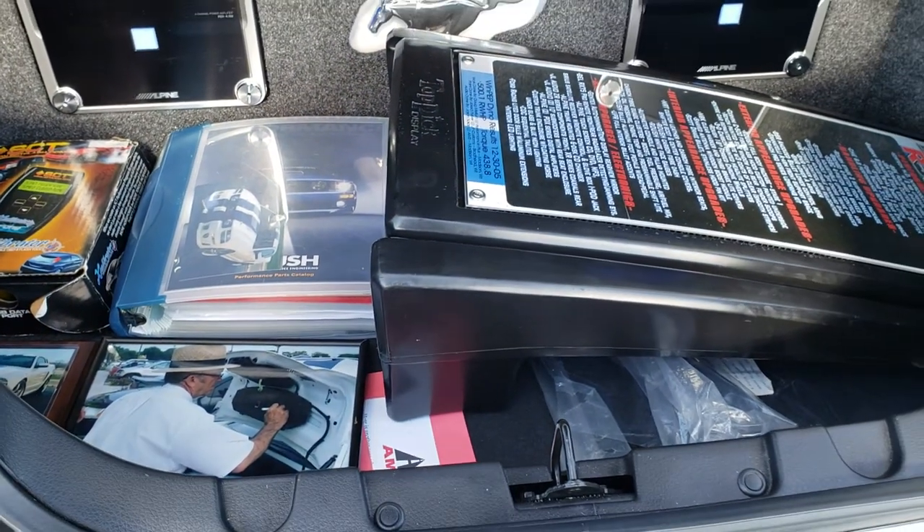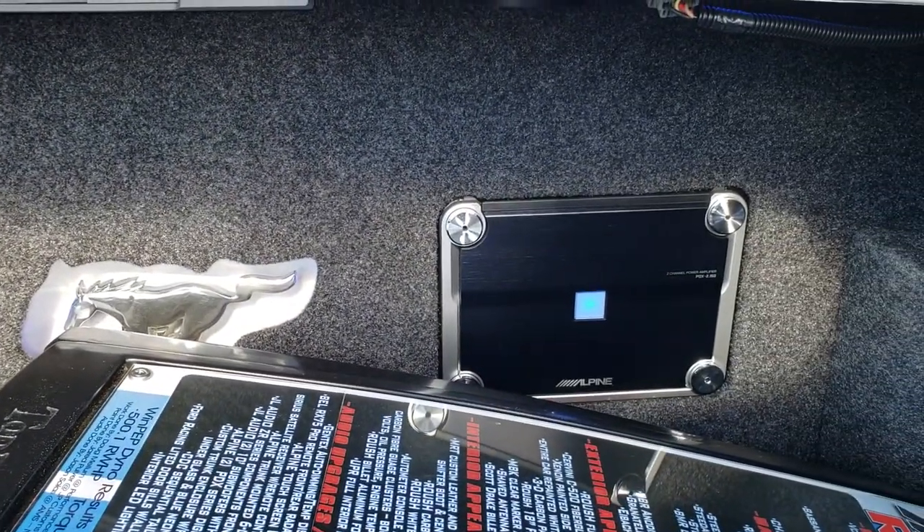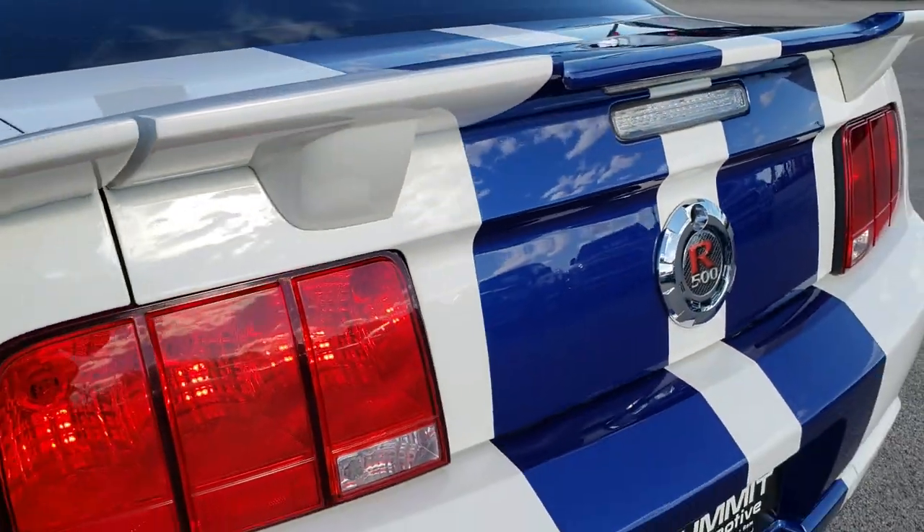Just everything you could want, plus they did the back real nice with two Alpine amplifiers and subs back here. Really nicely done all the way around on this car.